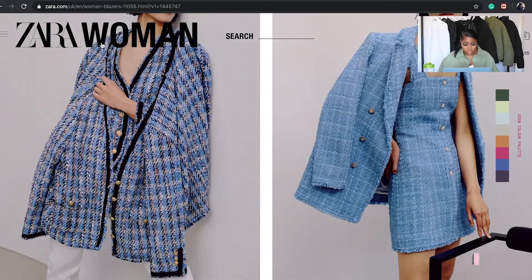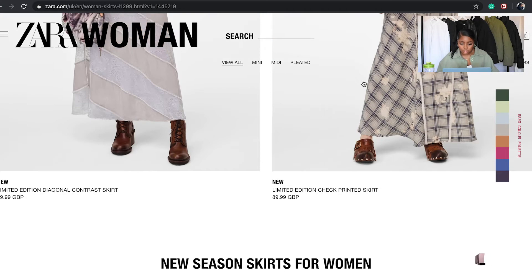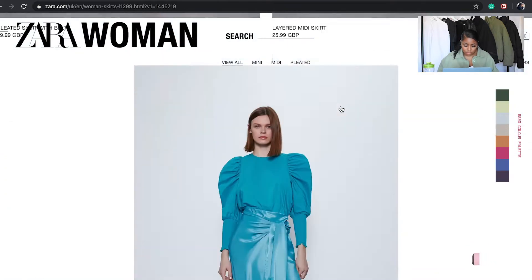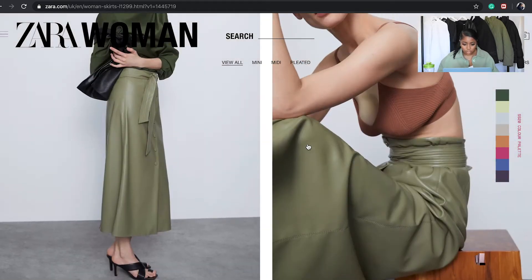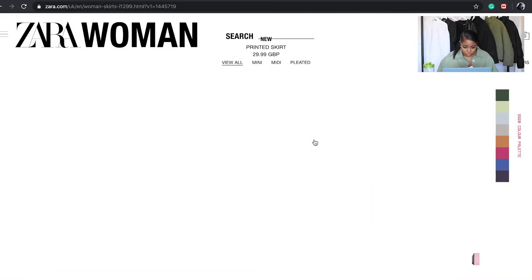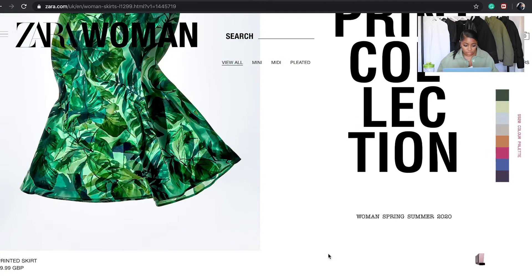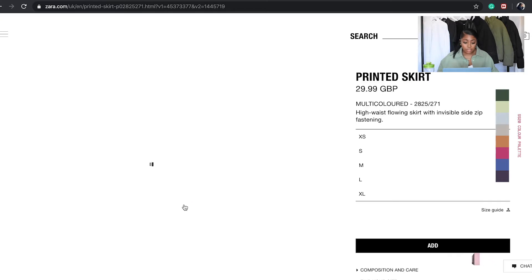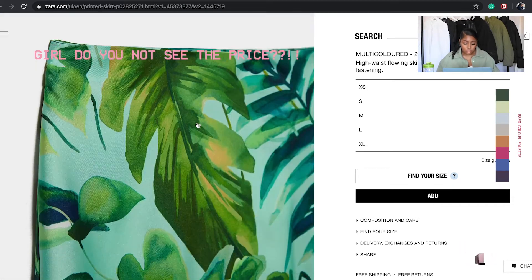Let's go to skirts. Oh, that's cute — that top! Oh, that's nice. This is cute. I think that one looked really nice with a white shirt, like half tucked in and then half out.